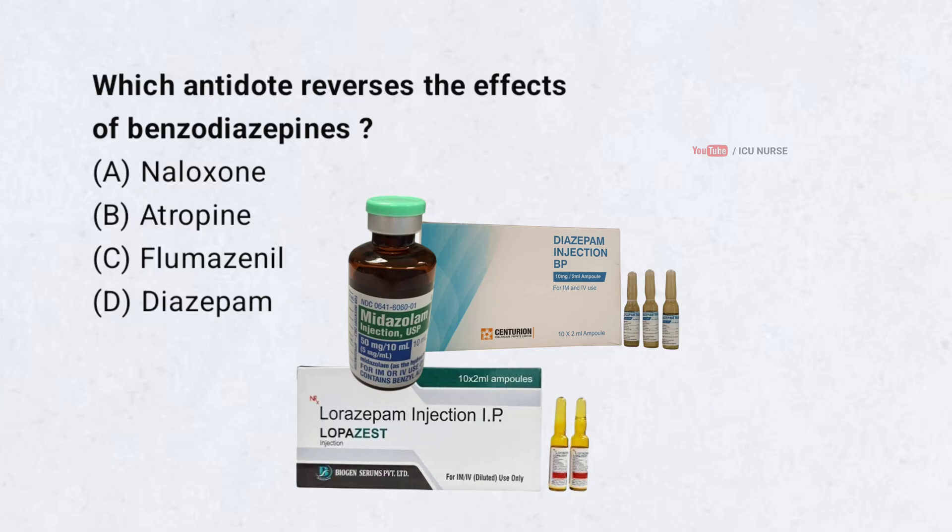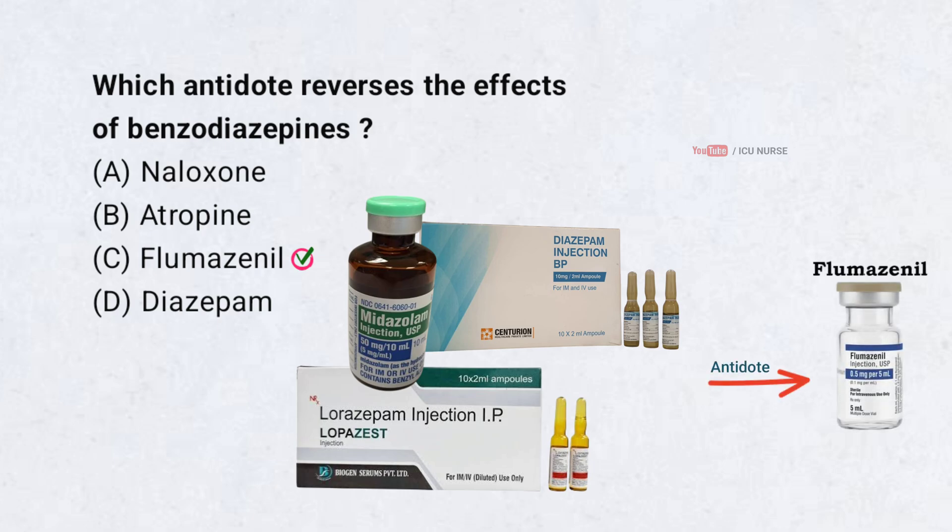Which antidote reverses the effects of benzodiazepines? Correct answer: C. Flumazenil. Flumazenil is the antidote which reverses the effects of benzodiazepines.